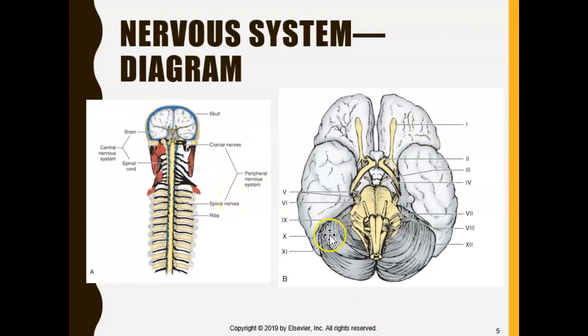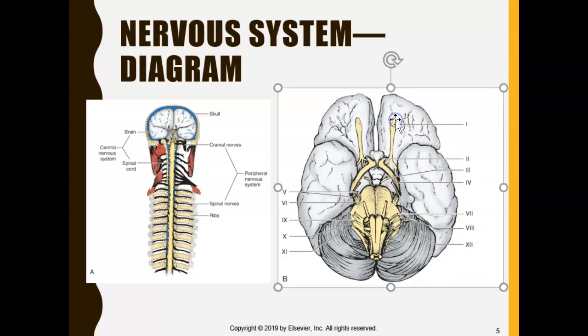The central nervous system is just the brain and spinal cord. Everything that stems out of the brain or spinal cord — such as cranial nerves and spinal nerves — is your peripheral nervous system. If you look at the brain from the inferior view, you can see nerves sticking out. There are 12 cranial nerves, and I'll go over some tricks and tips on how to remember them, as they all have different functions.